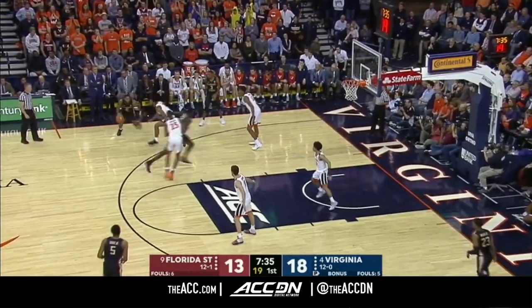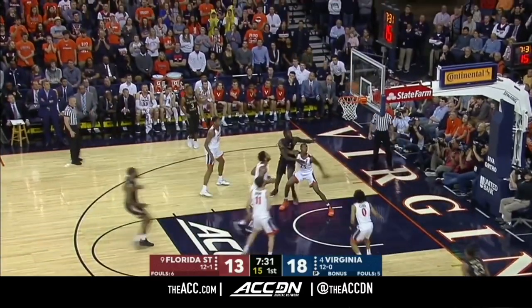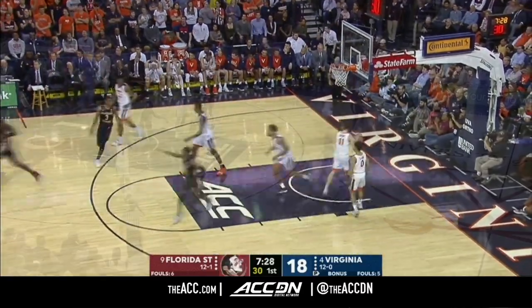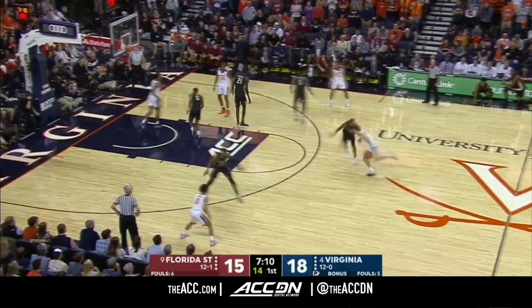No field goals for Florida State the last eight minutes. Cofer, and he finally changes that. They're going to count their blessings from that — their tails are guarding on this end as well now.